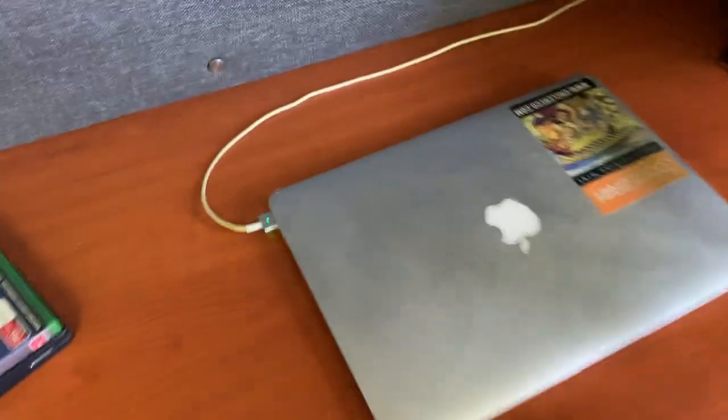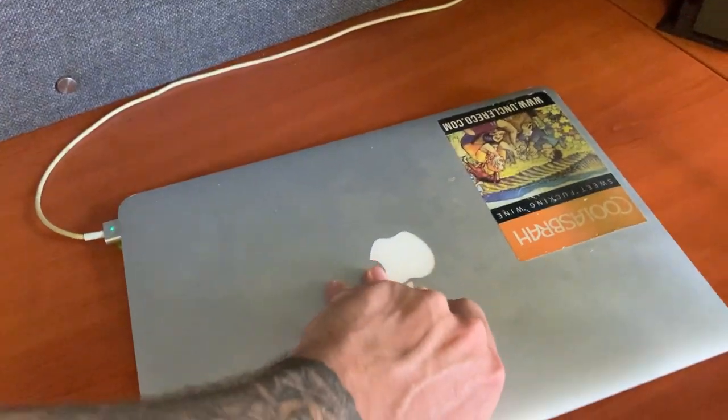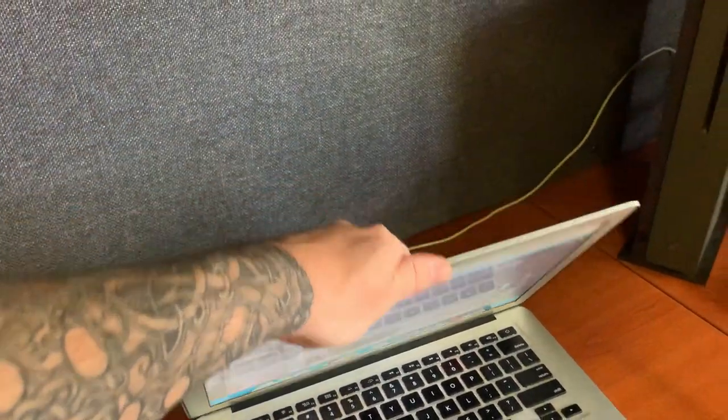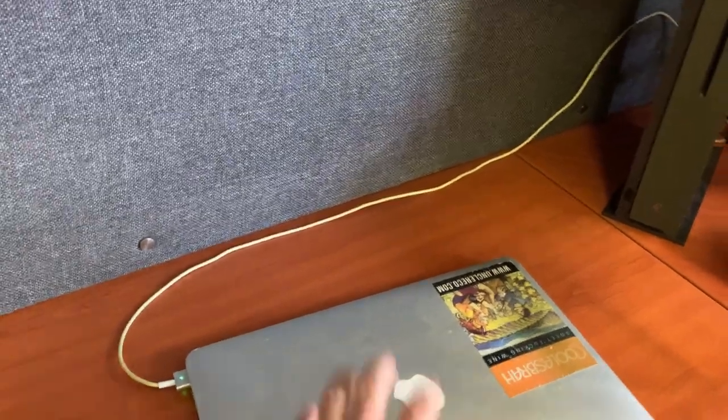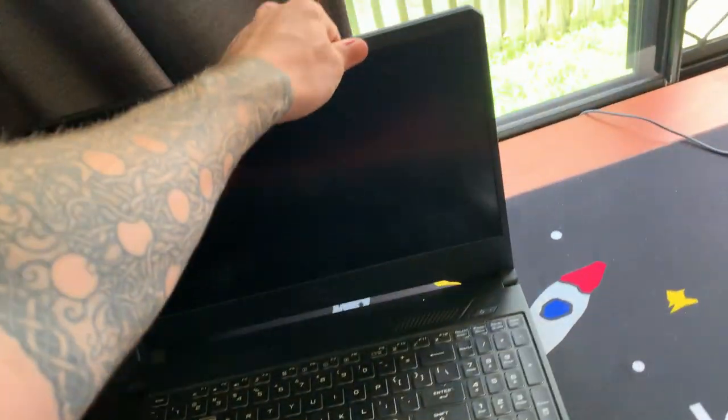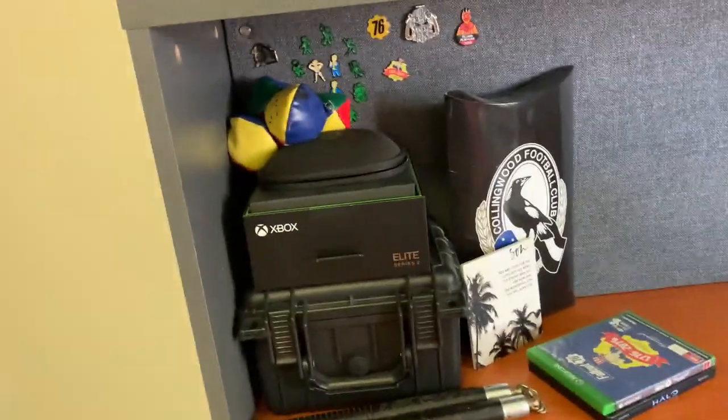Over here is a little Mac — this is where I keep all my Discord stuff and where I make my thumbnails, because it has programs that the main setup doesn't. That's basically the whole reason for it. And then let's move over to this — a bunch of stuff over here.